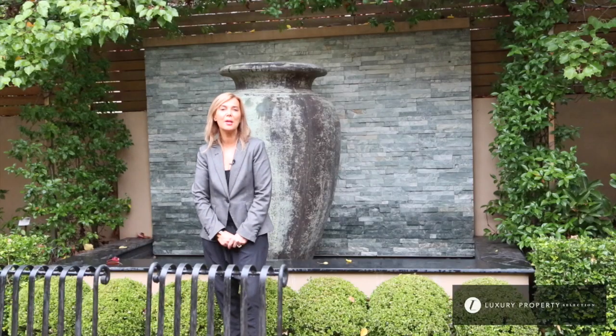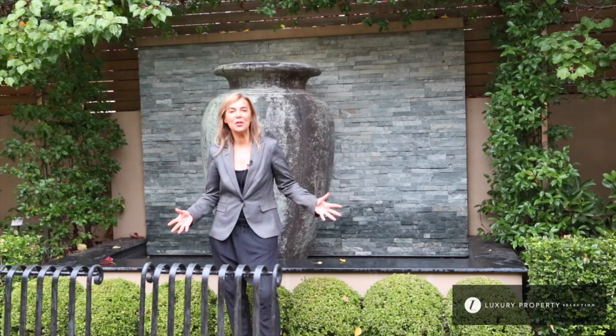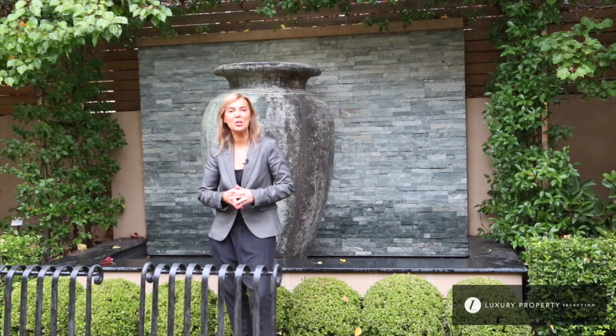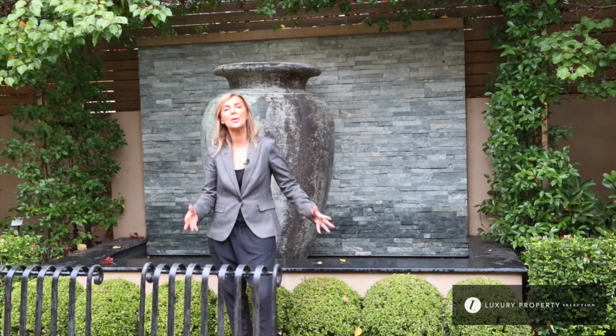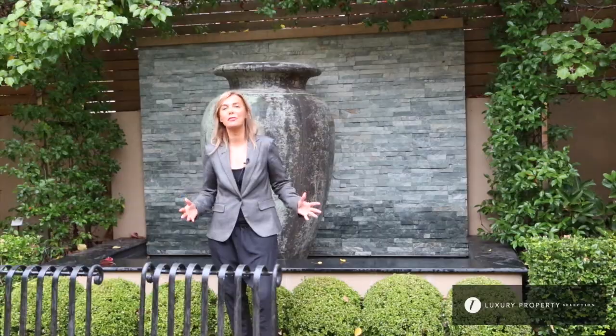Brock Williams are truly privileged to be representing the sale of this stunning home. Originally built in 2005 with Chris Diamantis from Genworth Construction, this property certainly offers so much in luxury and lifestyle with the very best of everything.